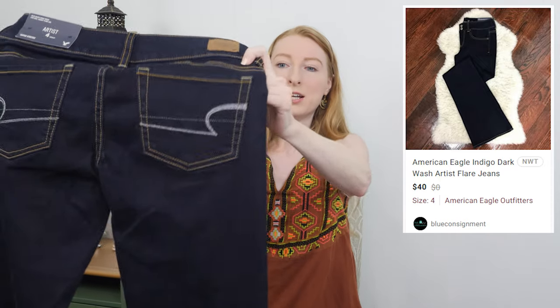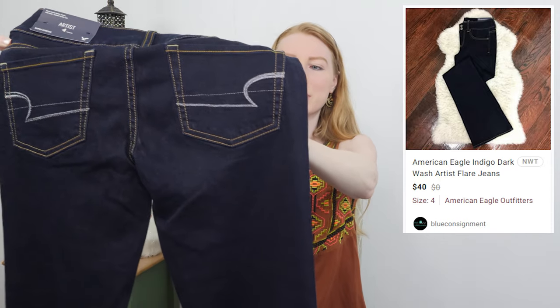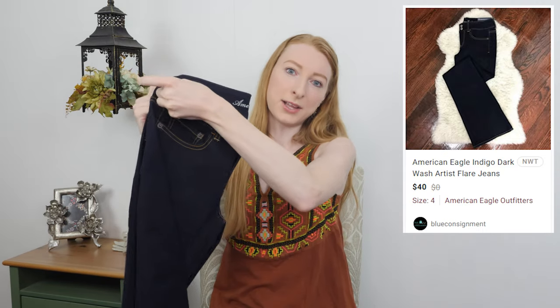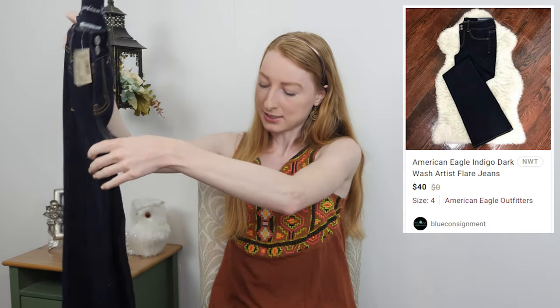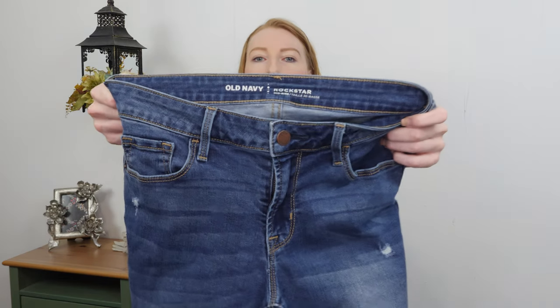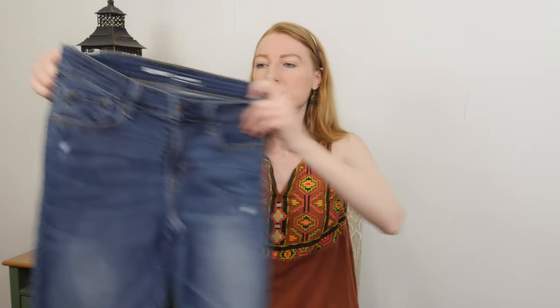I used to wear the Artist style all the time in 2012 — I was in college, so I definitely had a few pairs myself. I love the little bit of metallic going on at the back pocket embroidery. Boot cut and flare legs are back in style, so I really think these will do well. The only thing going against it is that it's not a larger size.